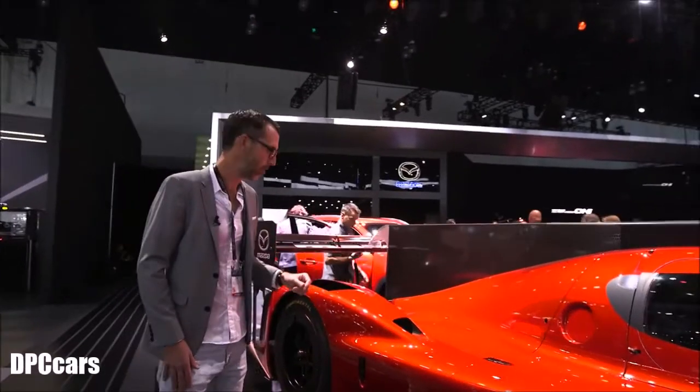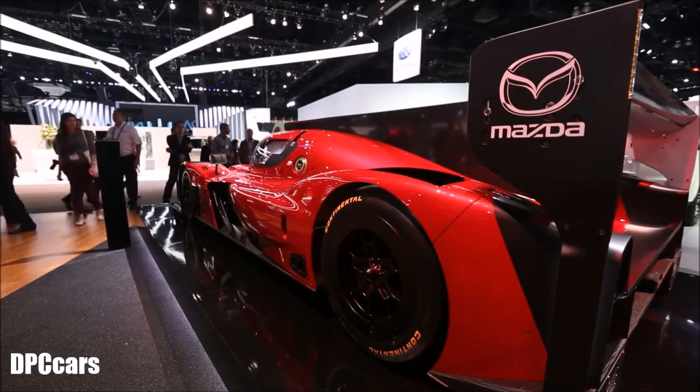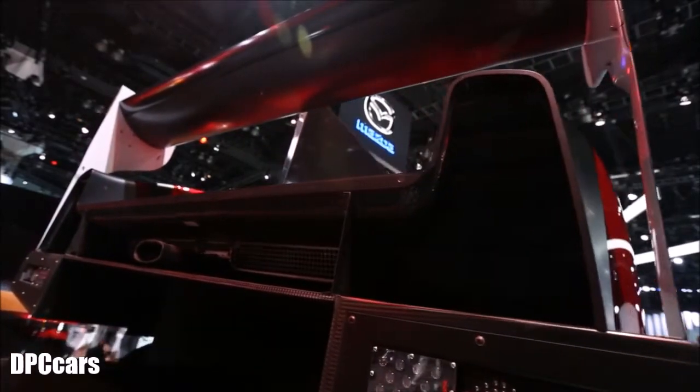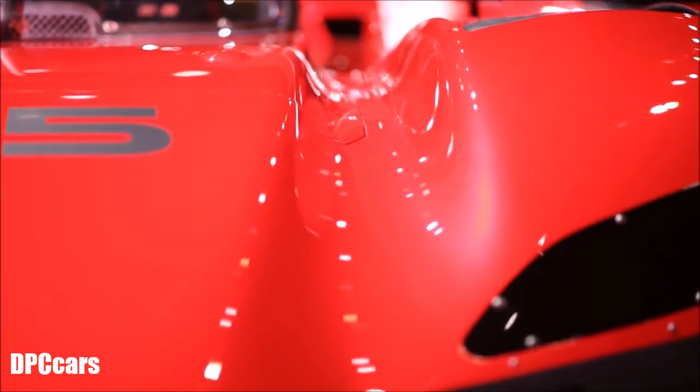Another part we're really proud of is this rear fender area. You can see the beautiful reflection that was inspired a lot by the RX Vision shown in Tokyo last year. Again, no hard lines, no hard breaks — very soft, subtle surfacing.